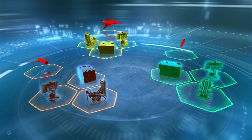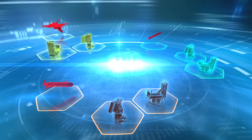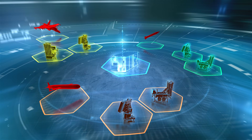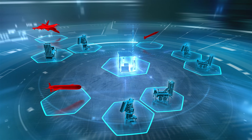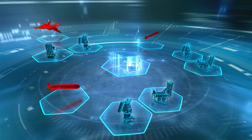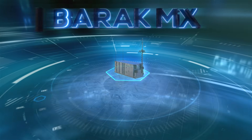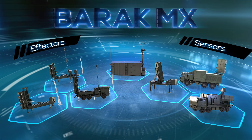Imagine a unified modular system with one central command and control structure, integrating a variety of sensors and effectors to simultaneously manage multi-missions and multi-threat types with inherent growth capability to handle any future requirements. IAI introduces Barak Amix, the revolutionary design concept of a single modular system.